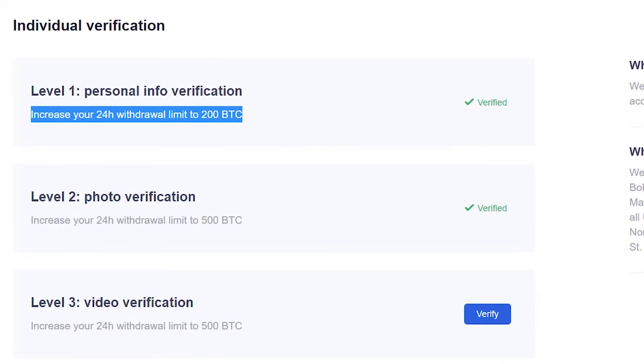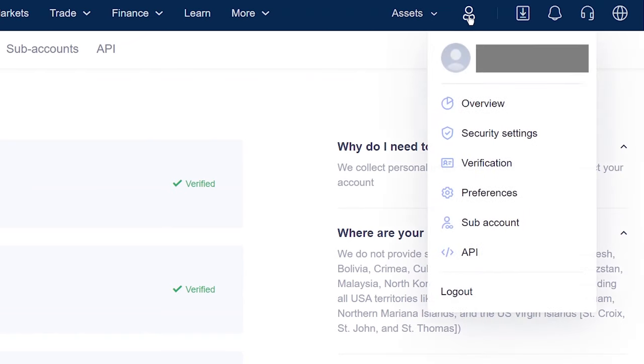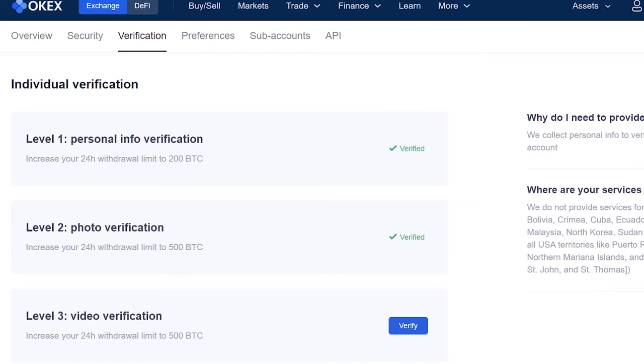After signing up, you will need to do some verification to increase your 24-hour withdrawal limit. To do verification, at the top right side, mouse over the profile icon, click Verification. The more you can verify, the more Bitcoin you can withdraw in a day.